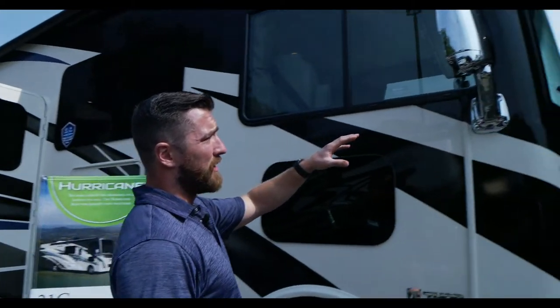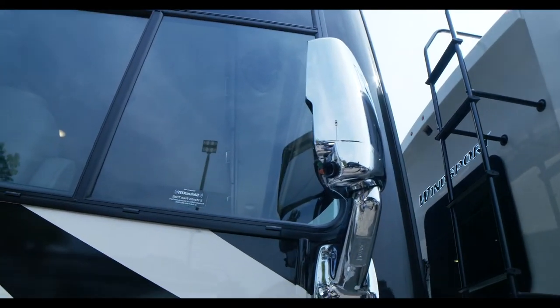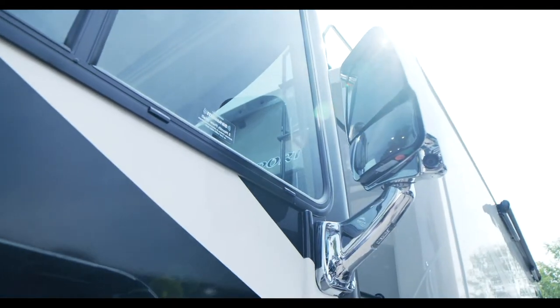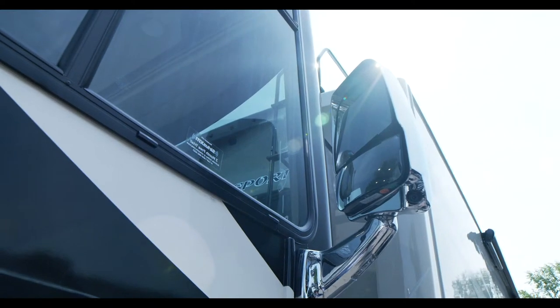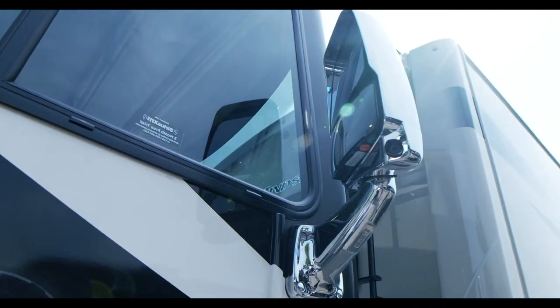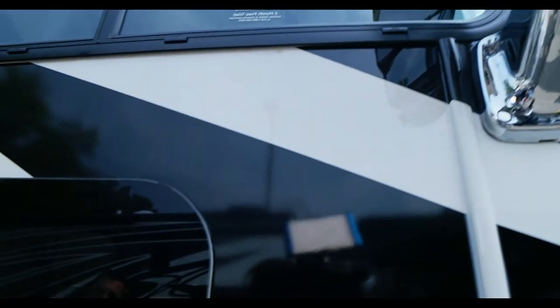First thing you always have to talk about is these side view mirrors — power adjustable, heated, with a dual mirror down below for a great field of view near the coach. This also has a new side view camera: whenever you engage your blinker, your blind spot is shown on the front dash. And to eliminate another blind spot, there's a trucker's window right below the passenger window — also called a doggy window.